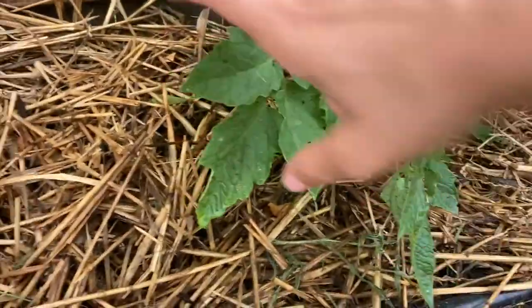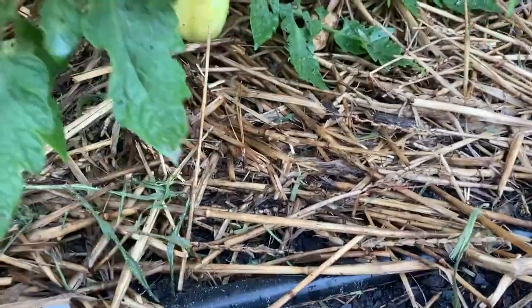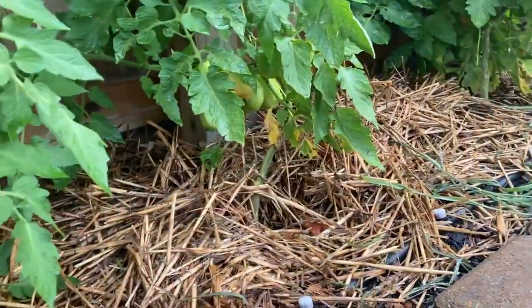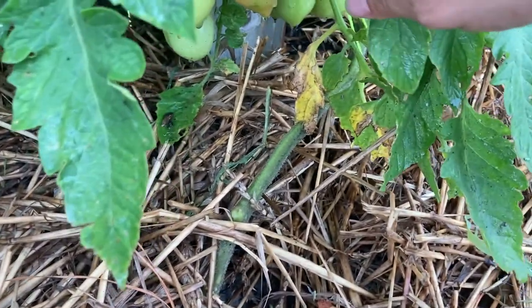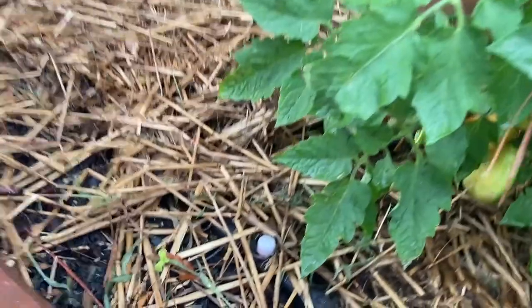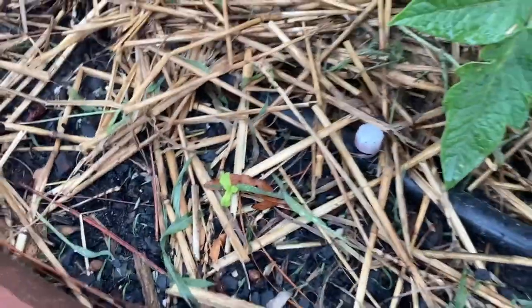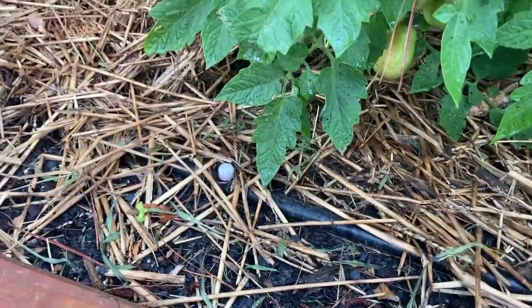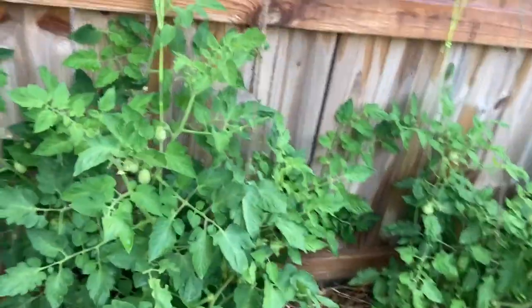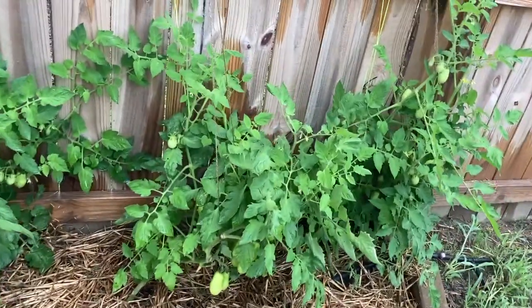Look at what we have here — the first blushing Martino's Roma tomato! That's super rad. There's another blushing one right over there, let's get a close up. That was the one I spotted when I started the tour. I also sowed basil in front of the tomato plants here, and that's the only one I see that's still living — the rest got eaten. For the record, Martino's Roma and the Sun Sugar tomatoes are the first ones to start blushing.